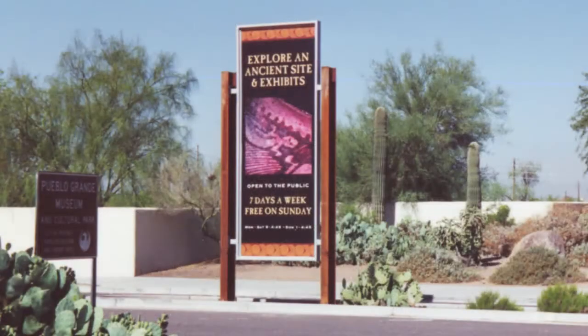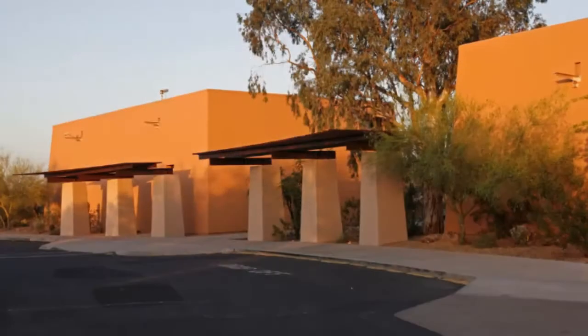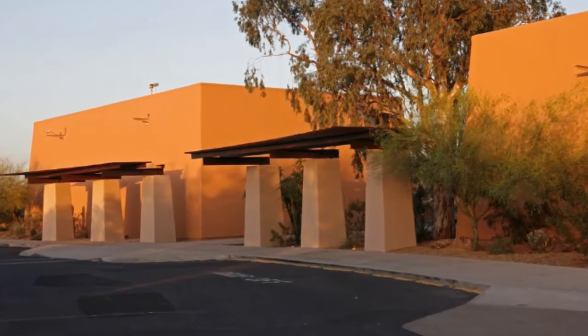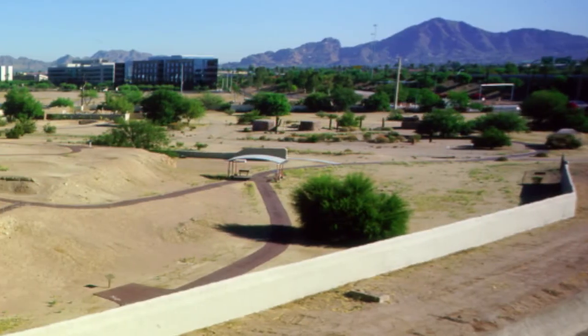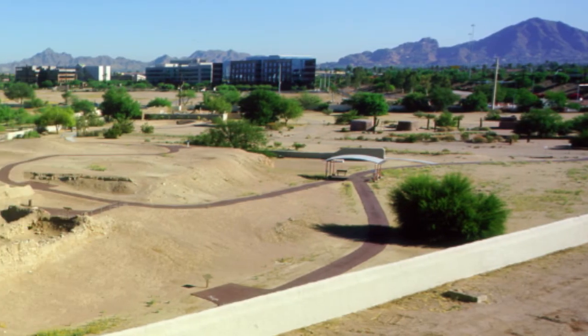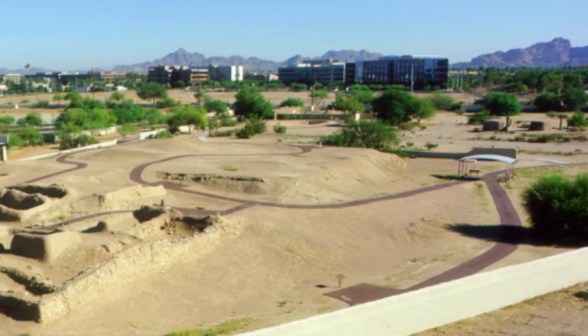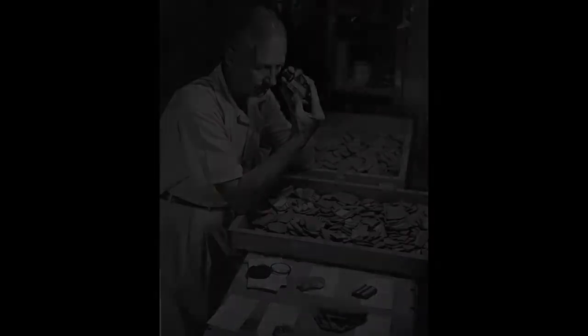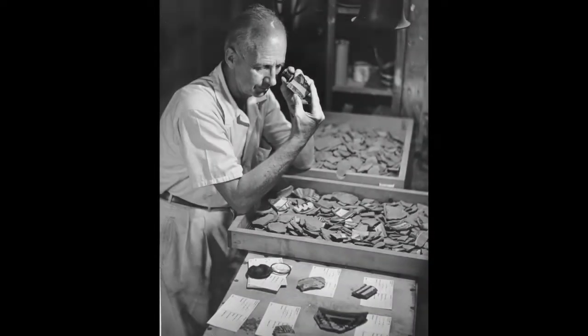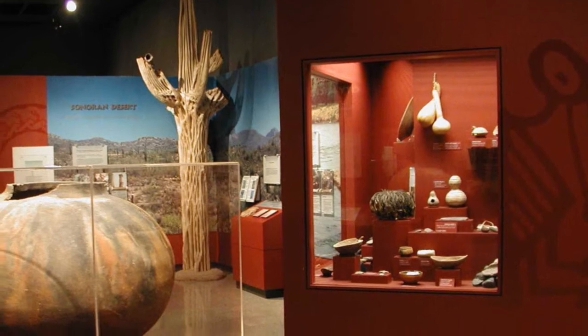In order to preserve our past, the City of Phoenix Parks and Recreation Department created the Pueblo Grande Museum and Archaeological Park. The site of the 1,500-year-old Hohokam village ruin is a national historic landmark and Phoenix point of pride. The Pueblo Grande Museum offers educational opportunities such as learning about irrigation canals, desert foods, how the people lived in their environment, how they made basketry, and how they made pottery.